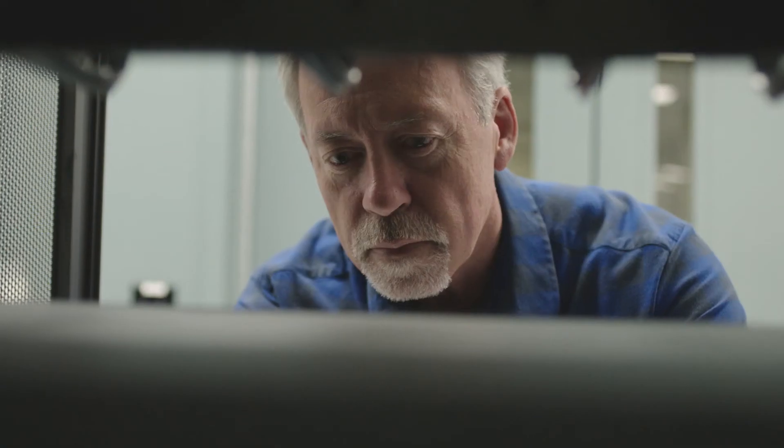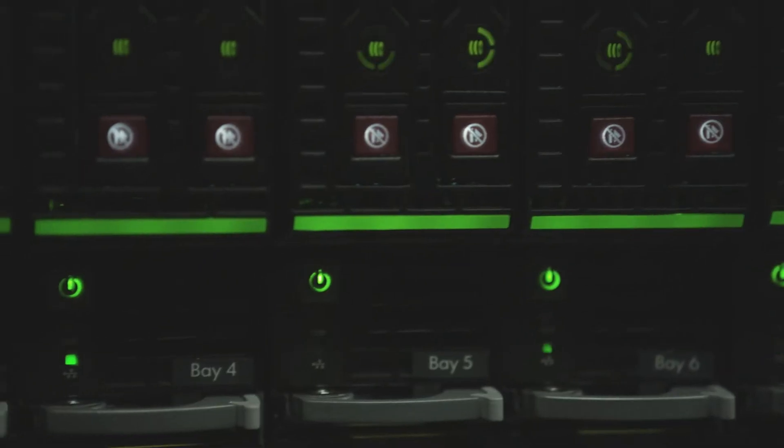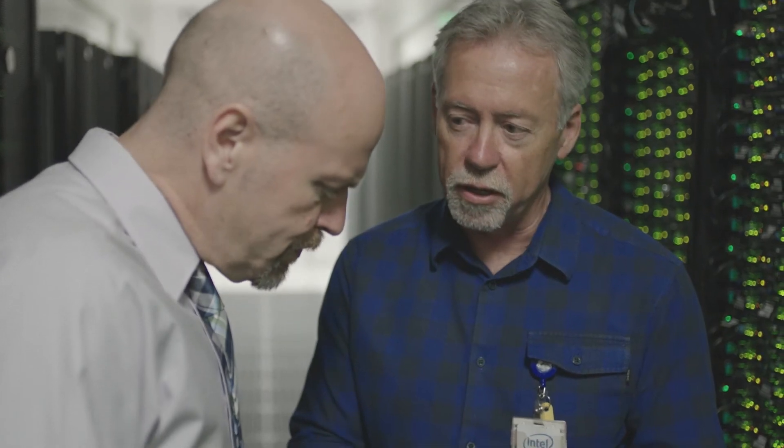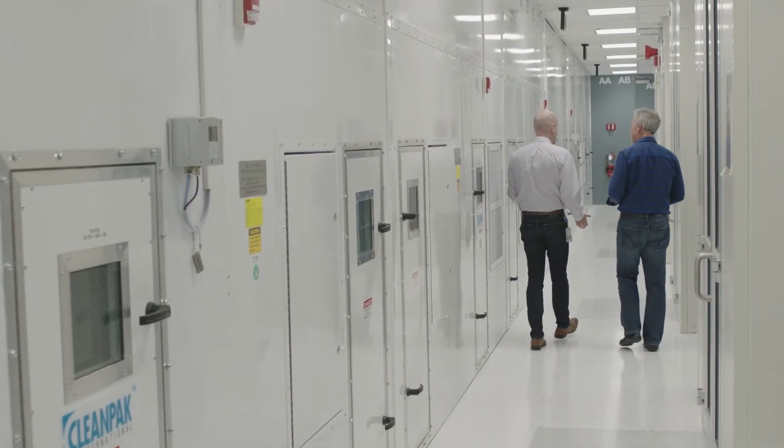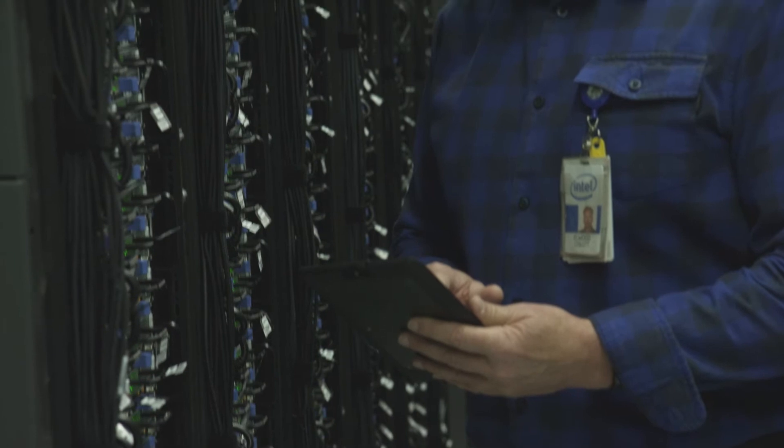The journey to this better way is powered by an unexpected source: the data center. Together, Intel and leading cancer centers are changing the way cancer is treated by using a data-driven approach.